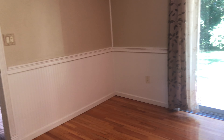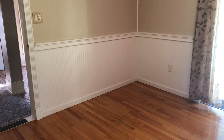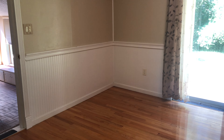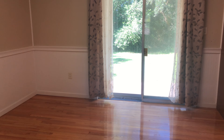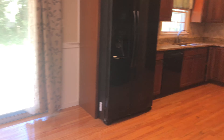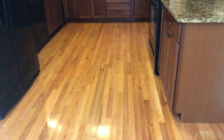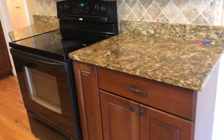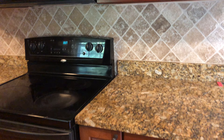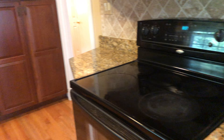You can see the charming wainscoting on the wall. This looks out into the backyard. To your right, you're going to have your updated kitchen. These floors are just gorgeous. You've got granite countertops and the tumbled stone backsplash.